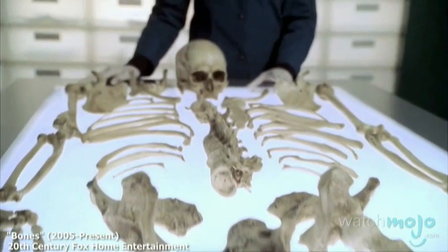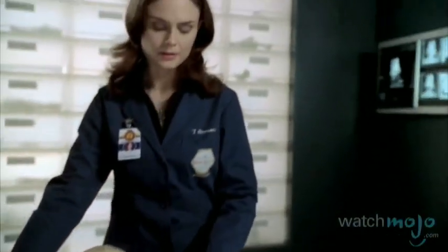You can't flip the channel without stumbling on a show about forensic science. But how accurate are they? Hi, I'm Rebecca Brayton and welcome to WatchMojo.com. Today we're speaking with author Kathy Reichs about her show Bones and how science is represented on TV.